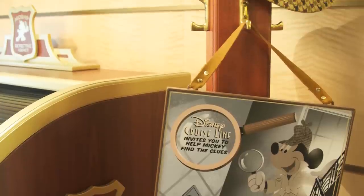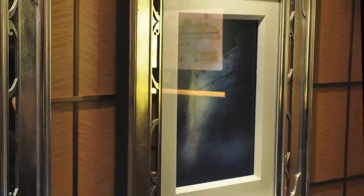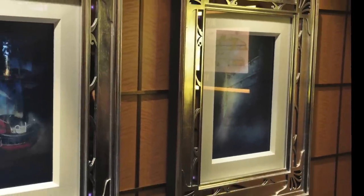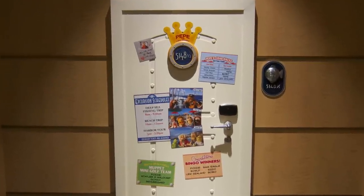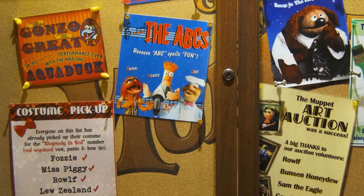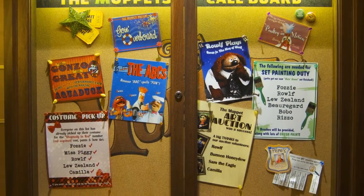Become a member of the Midship Detective Agency and play the scavenger hunt to interact with the enchanted art on board, including this depiction of the fort and pirate ship battle from the Pirates of the Caribbean ride. The Muppets are also on board helping you out with clues, including Pepe the King Prawn, who just happens to have his own stateroom on board — number 5148.5.